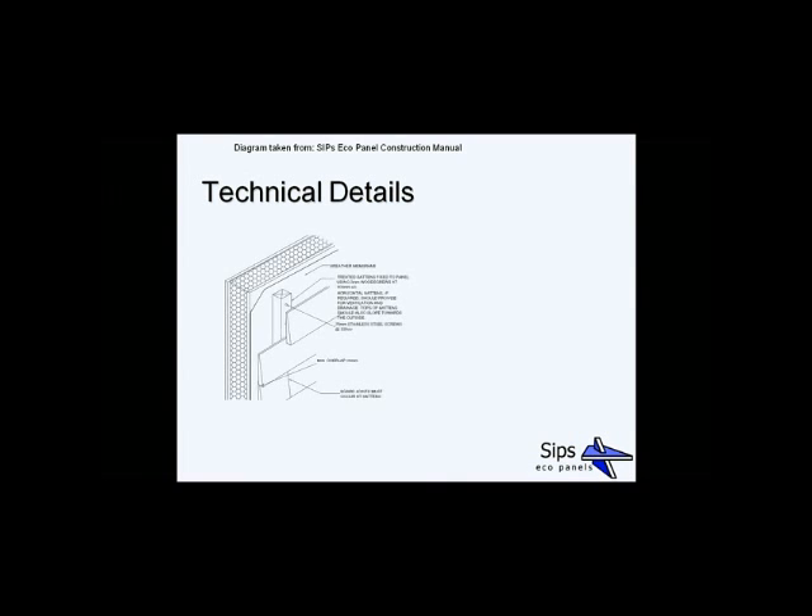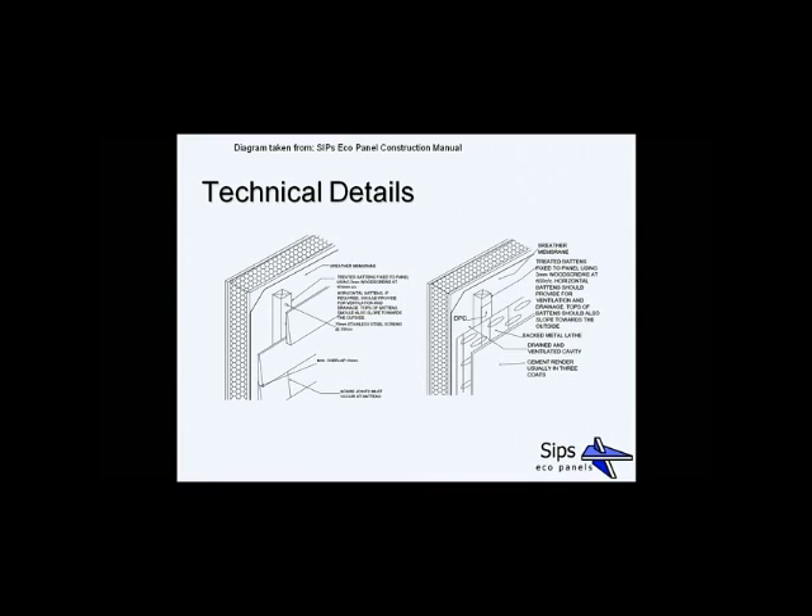It may be that you're not looking for a brickwork outer skin. On the left you can see the typical detail for using weatherboarding, fixed to a batten fixed to the SIP — in that case the batten needs to be a minimum of 18mm. On the right, you've got render on a backed metal lath, again on battens onto the SIP, which requires a 25mm batten. Either way, you get a very good U-value from the overall external wall.